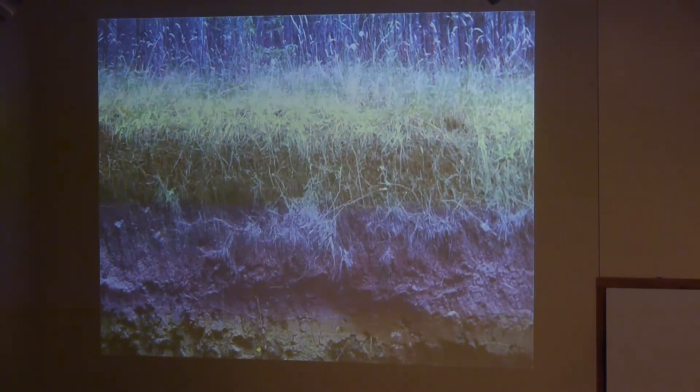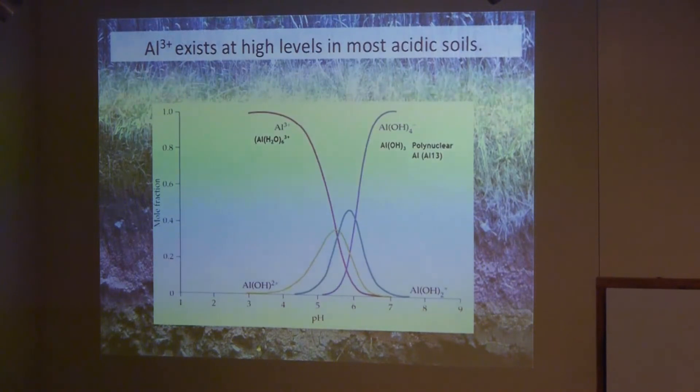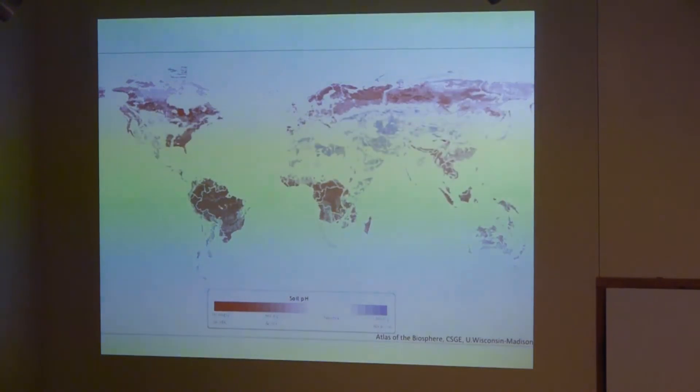Aluminum doesn't normally cause a problem for plants, but when soils become acidified it speciates into different ions, and as soils become more acid this Al3+ ion, which is really toxic to plants, becomes really common. As you can see on this map, acid soils actually occur all throughout the world, shown by the reddish areas. Acid soils pose problems for agriculture in places like South America, Central Africa, and even the Northeastern U.S. where there are problems with acid rain.